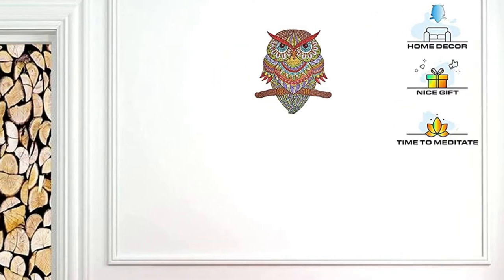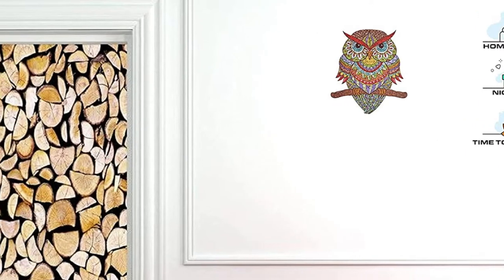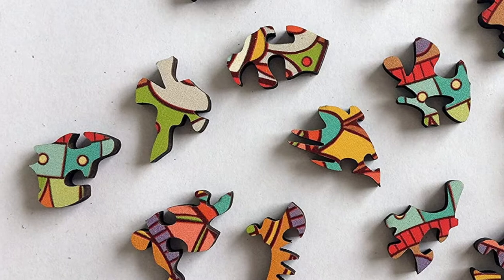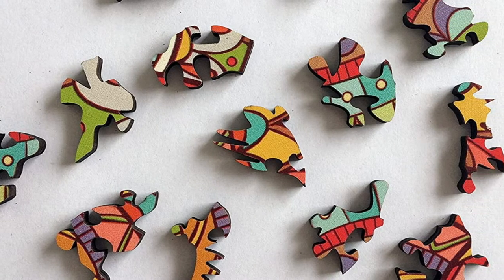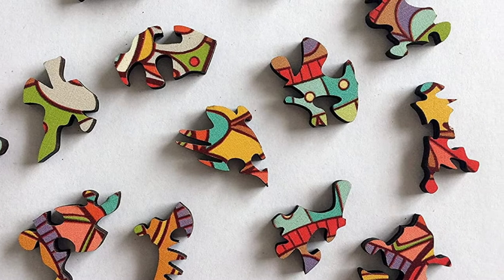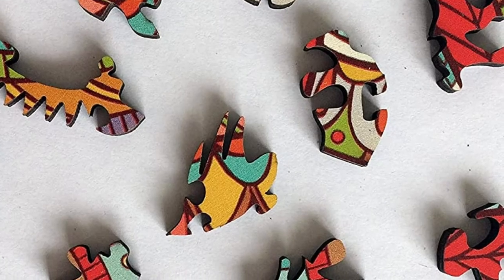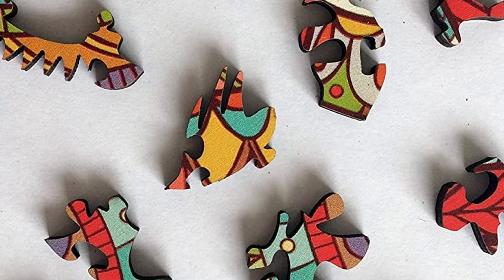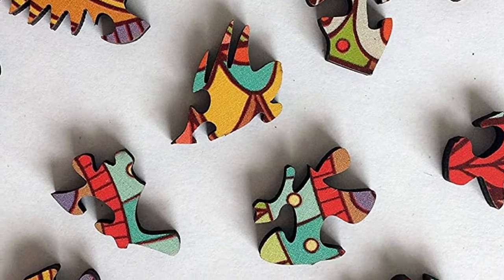The pieces have nice and smooth edges. The product consists of 206 pieces that have a unique shape. The only reference is the image of the owl in the packaging, which makes solving the puzzle a challenge as you have to think hard to find pieces that go together. The product is great in quality — the pieces are laser cut and made of high-quality base wood. It can be placed in various places such as coffee tables, waiting rooms, and other different places.